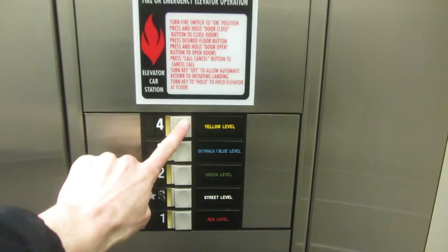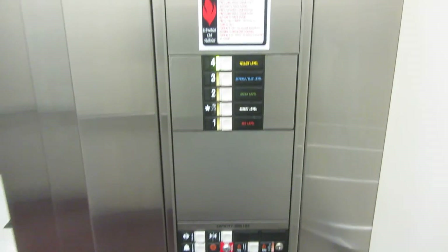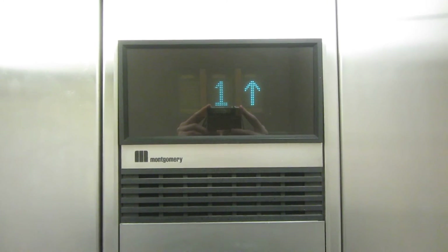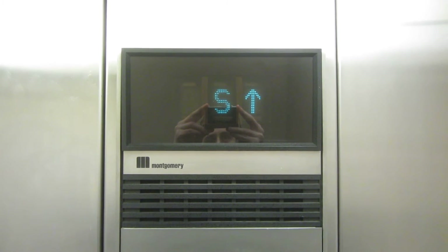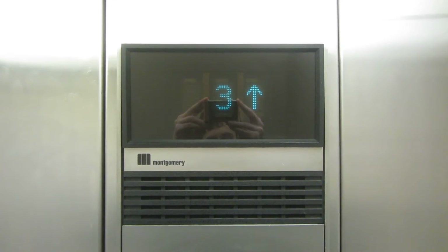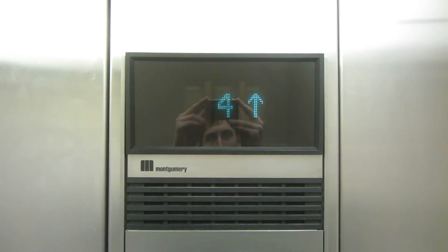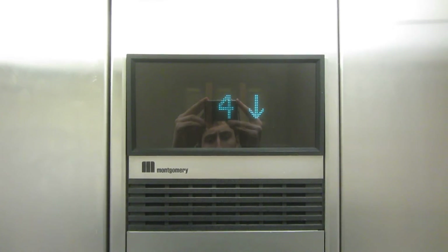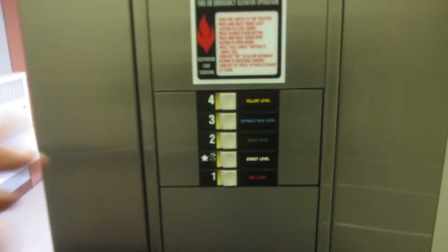Let's go up to four. Nope, I was wrong — it's hydraulic. Let's go down to S.